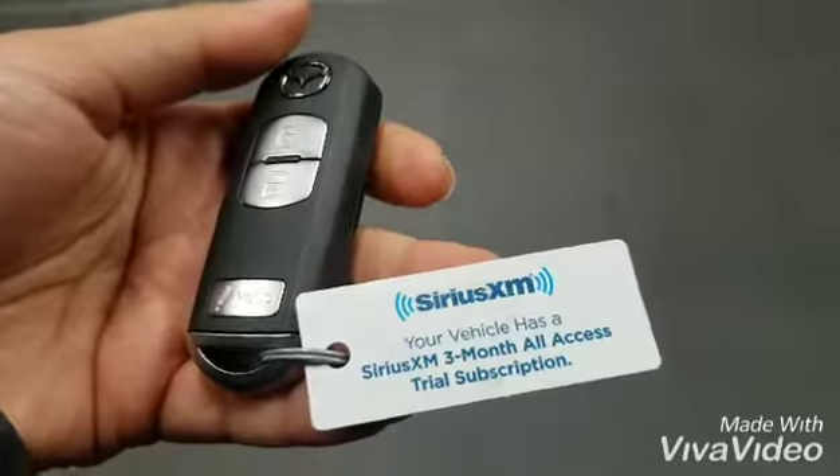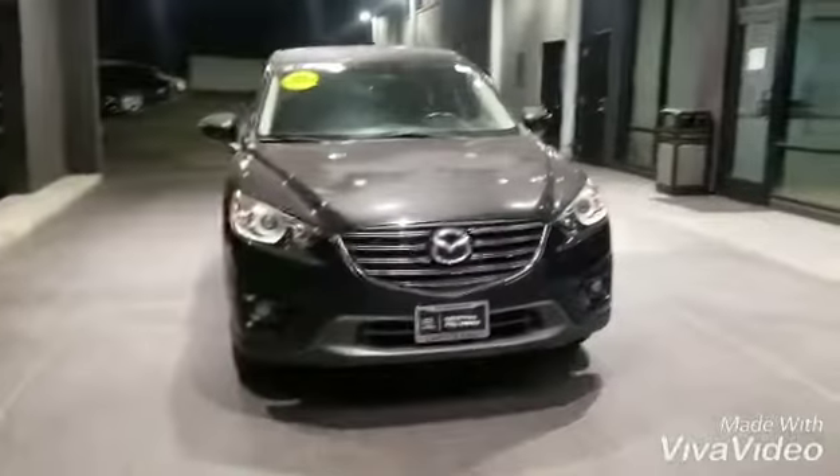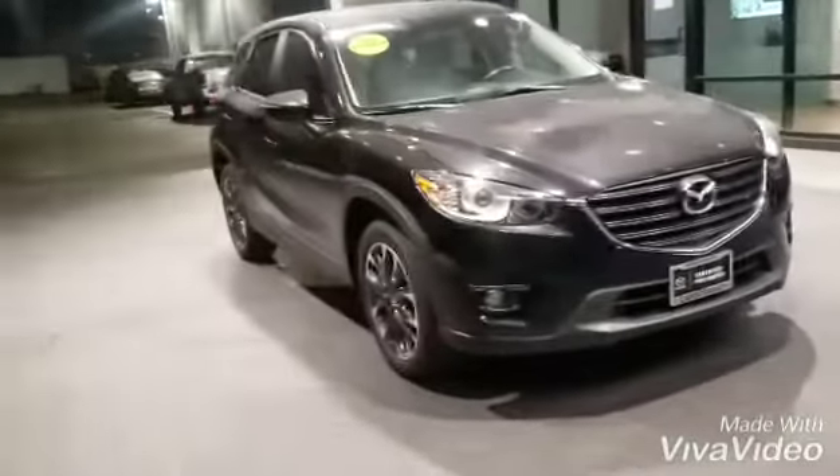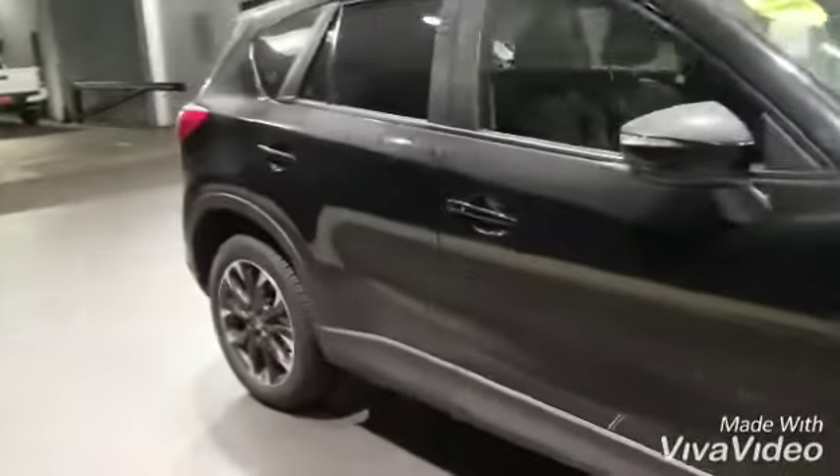Starting with the key, this car comes with three months free trial for your XM radio. It's a certified pre-owned so you're entitled to get two original keys and a full set of books.